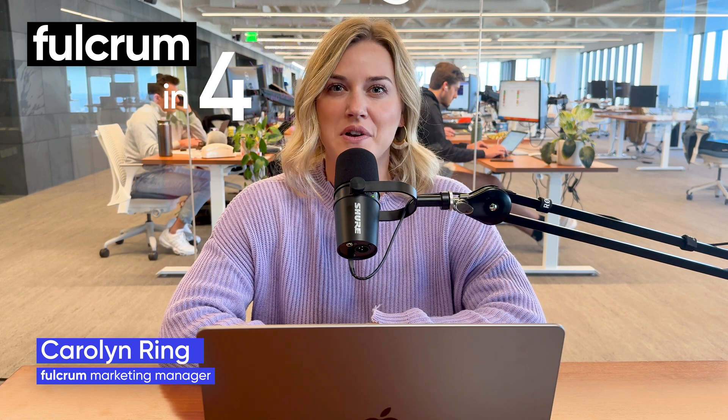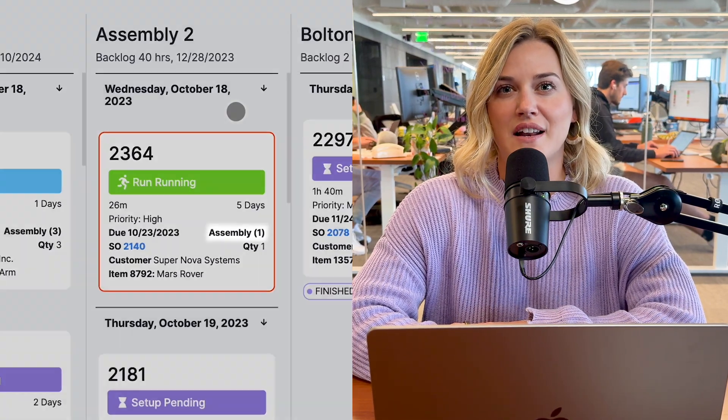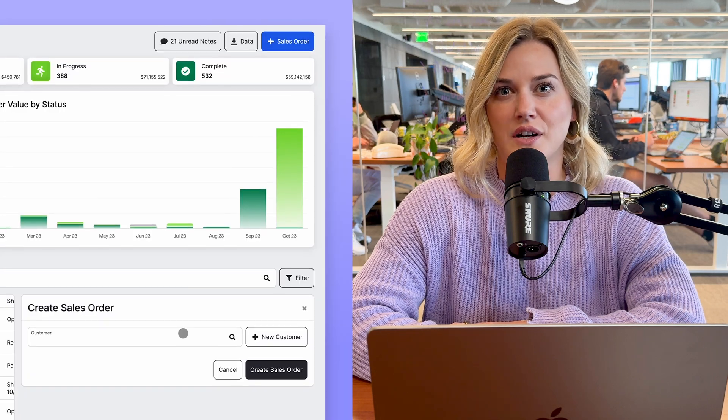Hi everyone, I'm Carolyn and this is another edition of Fulcrum & Boar, where we give you a look into some of the new features in Fulcrum. Recently we've added some exciting updates to allow you more flexibility, more accurate job costing, clearer information at a glance, and overall fewer clicks across the platform.